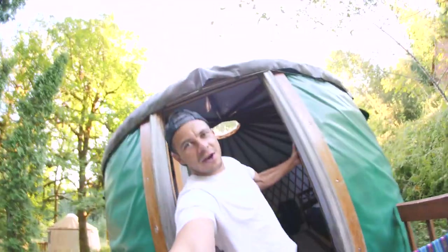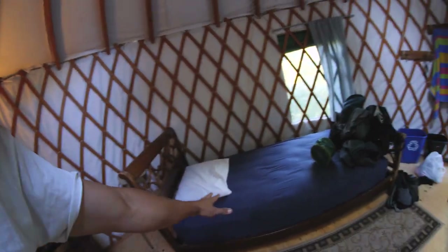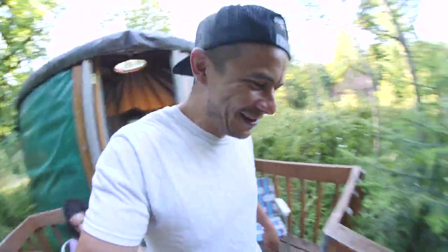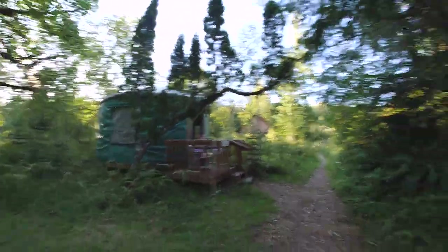Yo guys, come on in — this is the yurt! There are plastic windows over here, one real window, a little lamp, a little bed, another bed for putting things on, and a little skylight with a spider. That was the tour! Let me show you the outside — look at this: yurt life! We're out in the bush with a little trail.